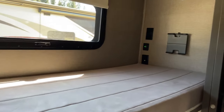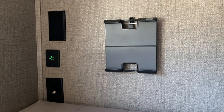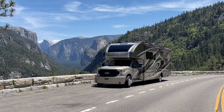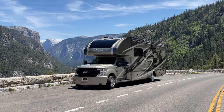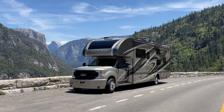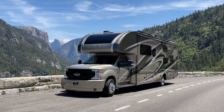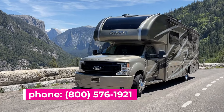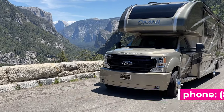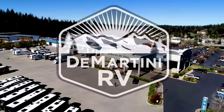I also really liked all of the USB chargers scattered throughout the coach. Thanks for joining me and watching my demo video on the Omni RB34 Wilderness Edition. Stay tuned for my next video where we test out the Omni RS36 floor plan built on the F600 chassis. If you have any questions, you can give me a call at 1-800-576-1921 or email me at vicki@demartini.com. Talk to you next time, thanks for watching.